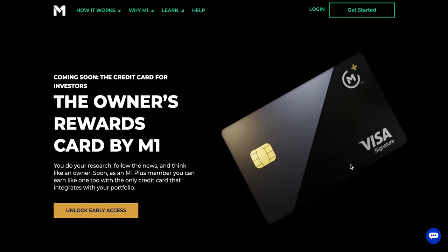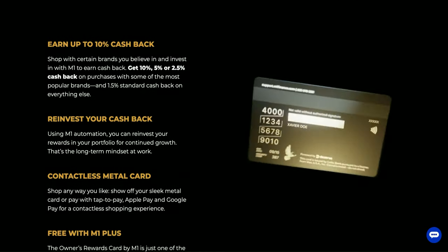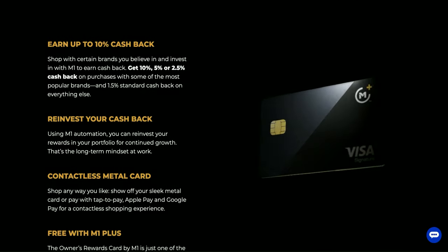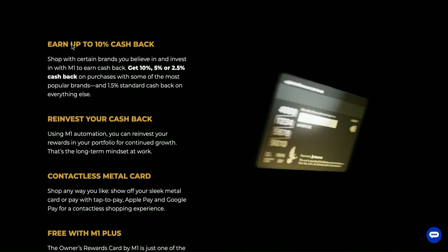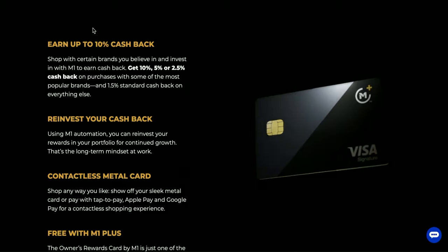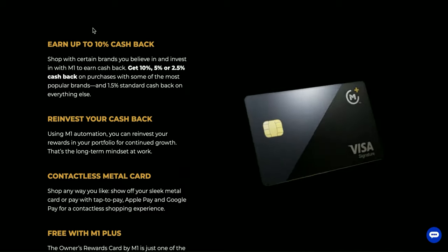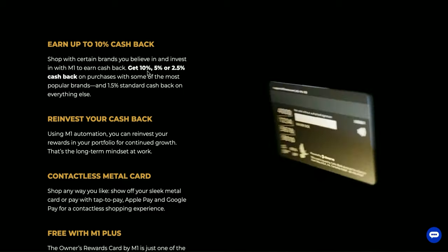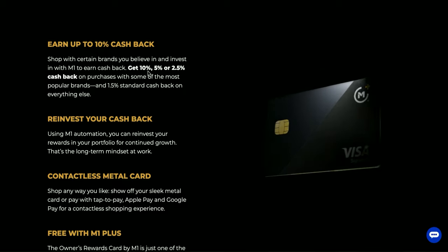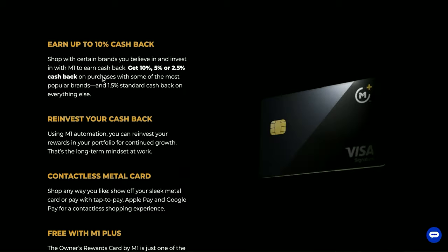Let's take a look at some of the rewards and a little bit more about this credit card. The biggest and most enticing feature is that you can earn up to 10% cash back, which is something we really haven't seen from a lot of other credit cards. But the key thing is 'up to' 10% — so you can earn up to 10%, 5%, or 2.5% cash back on purchases at some of the most popular brands.